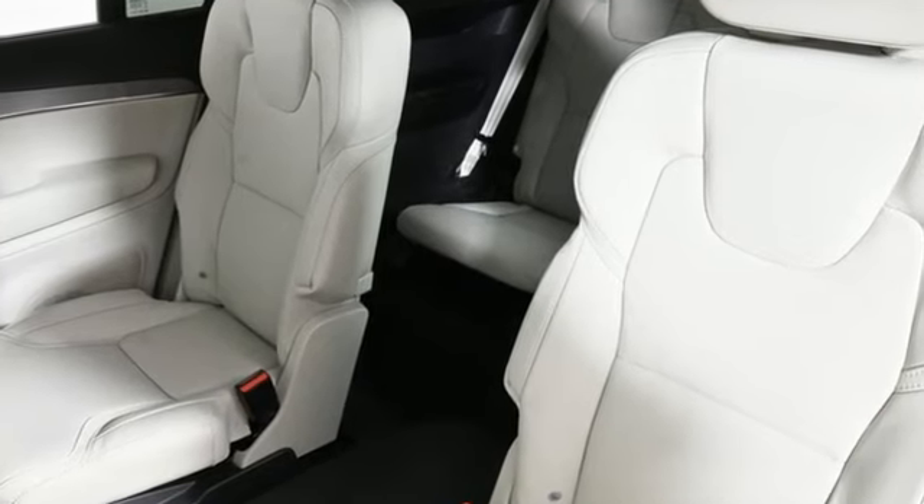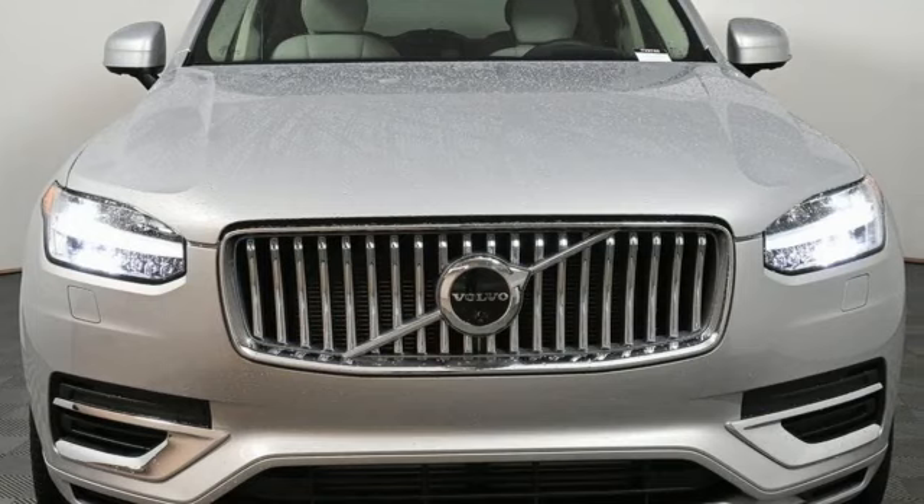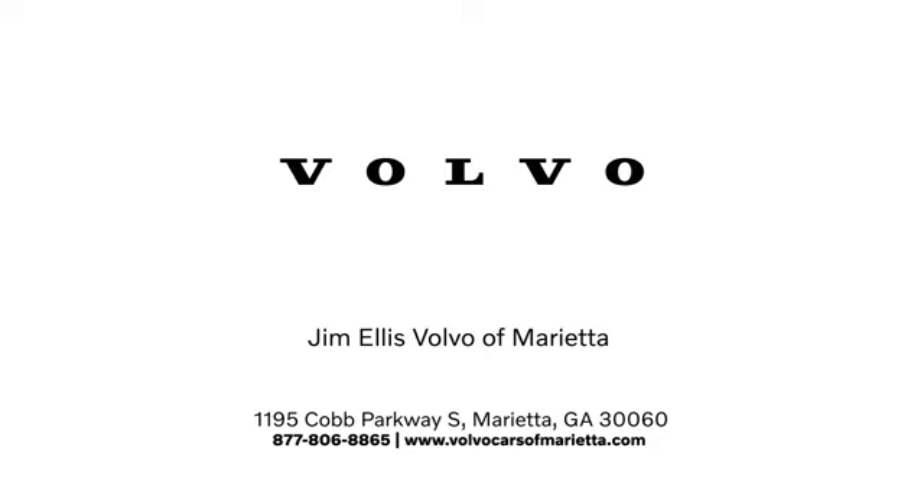Built to make your life easier, safer and better — it's the Volvo way. Hurry in today and see it for yourself. Stop in or contact us today. We're conveniently located at 1195 Cobb Parkway South in Marietta.